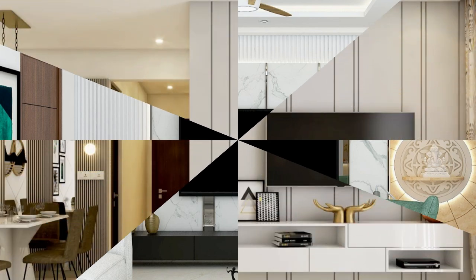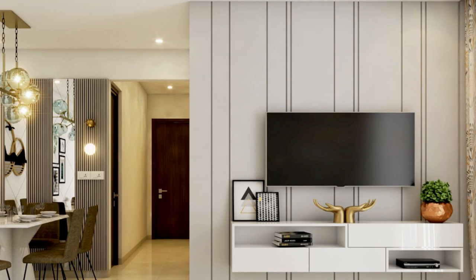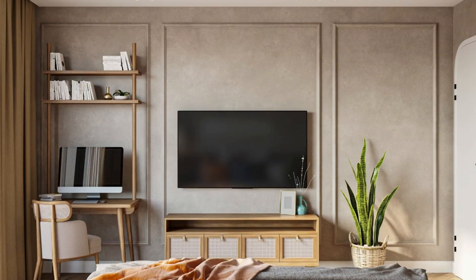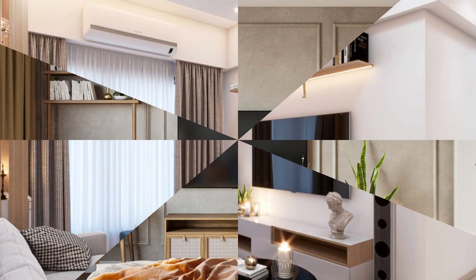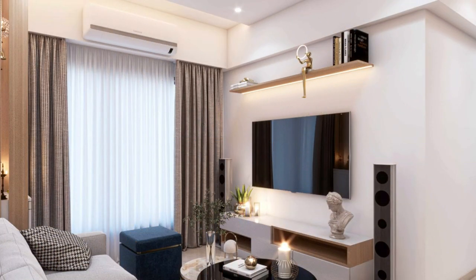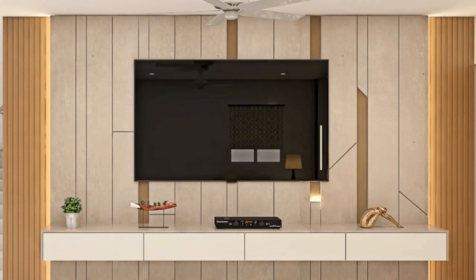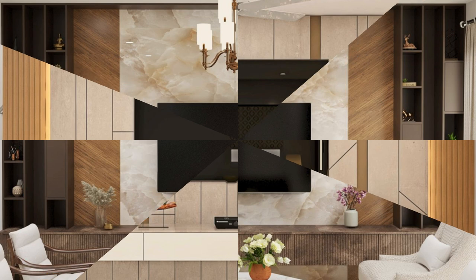Number one: floating wall-mounted units. Wall-mounted units create a sleek and space-saving solution for modern interiors. These units feature floating shelves, wall panels, and minimalist designs that appear to float above the floor, creating a sense of airiness and openness in a room. They are perfect for small spaces or minimalist interiors seeking a contemporary look.